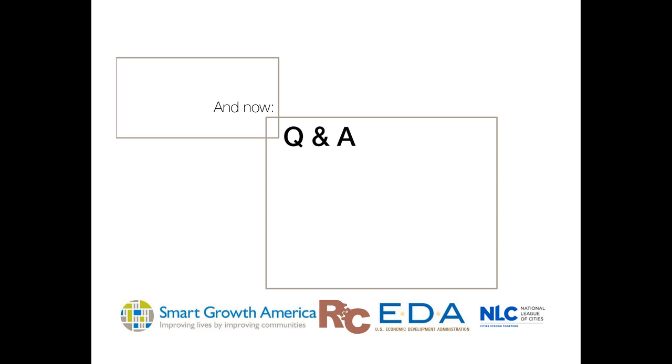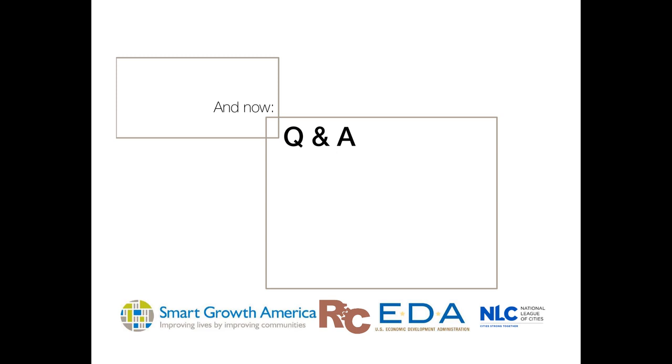That echo chamber of really growing the economic impact of each investment is key. One of the co-authors of 'Discovering Your City's Maker Economy,' the Urban Manufacturing Alliance, has a great tool online for communities interested in creating local brands as well. With that, we will wrap up our webinar for today. We thank you all for joining us. If you have any additional questions, you can contact Smart Growth America, and they can reach all of the speakers here today. Thank you very much.